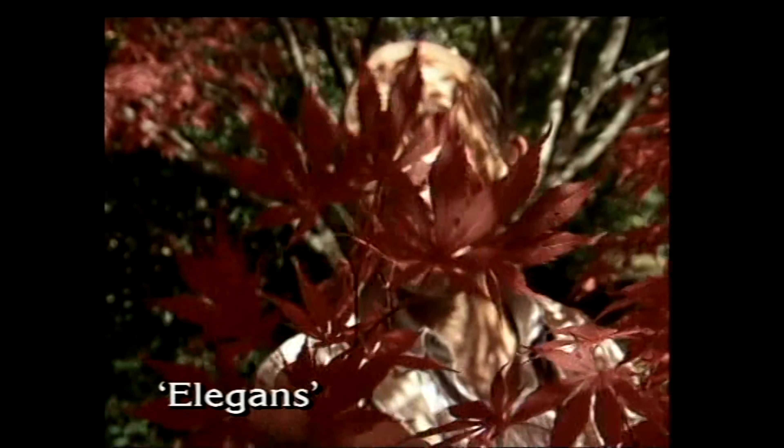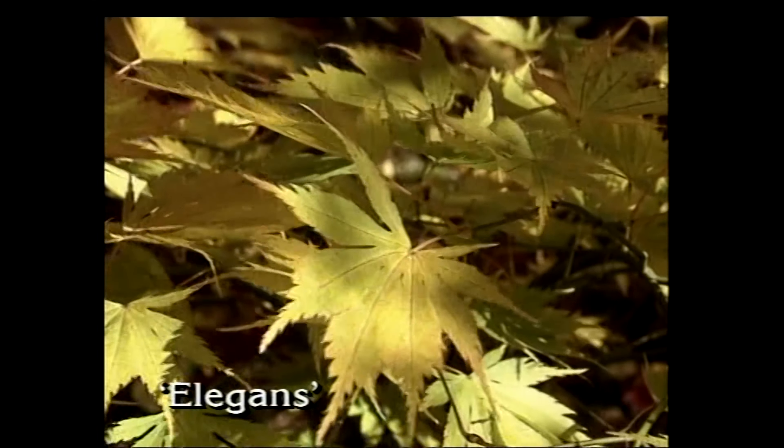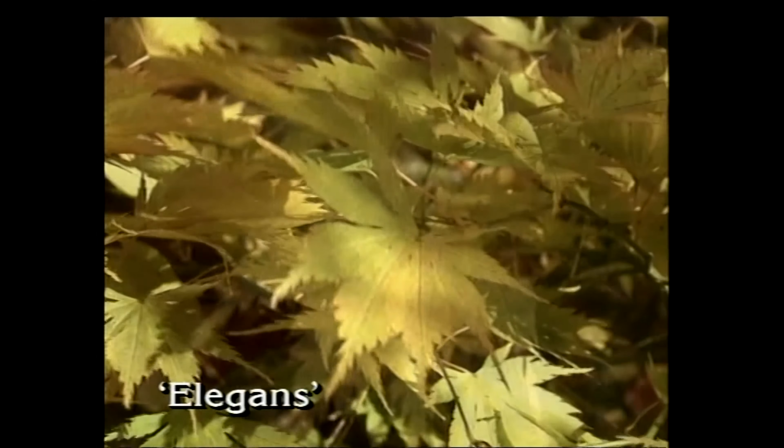Then there are varieties with deeply divided leaves, which are usually sold under the name elegans, such as this red one. And there are other variants of this type which have green leaves which turn yellow or orange.